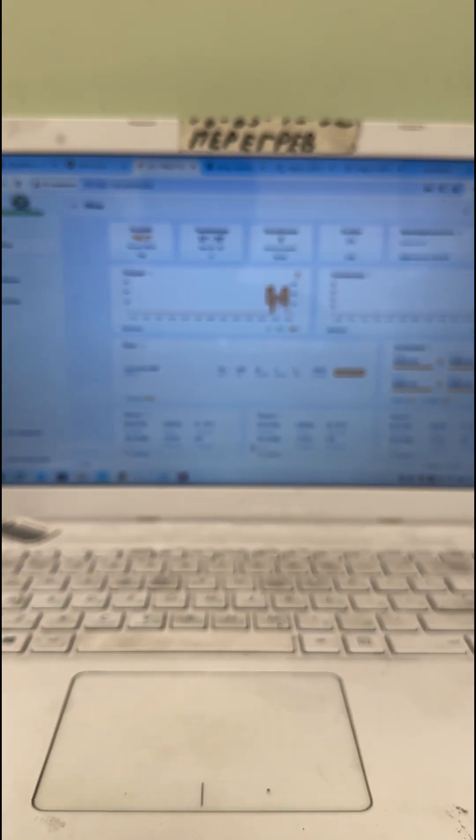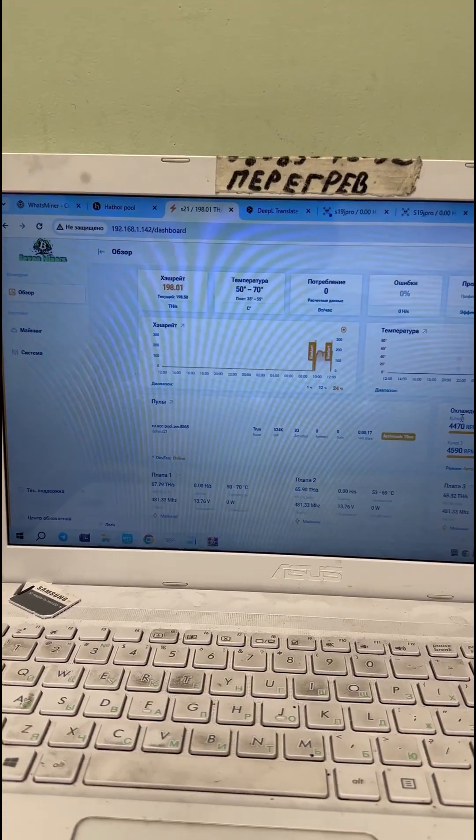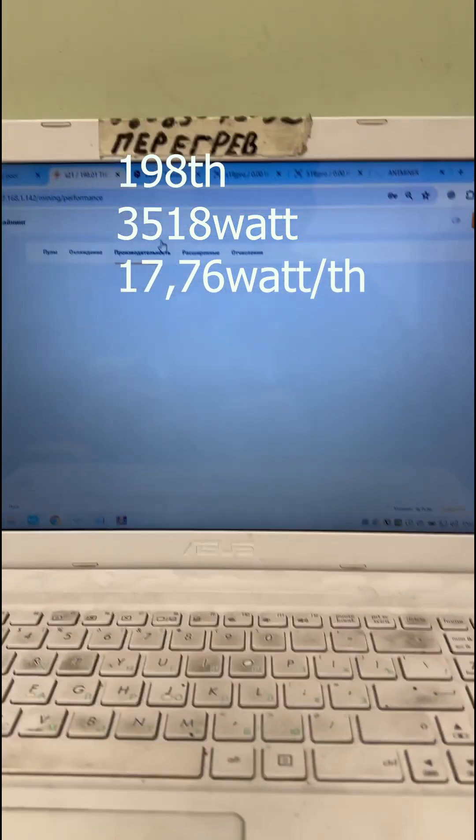With our firmware, after auto-tuning, the ASIC consumes the same 3.5 kilowatts but achieves 198 terahashes. Its energy efficiency has improved to 17.7 watts per terahash.